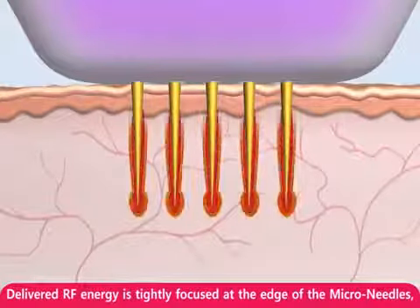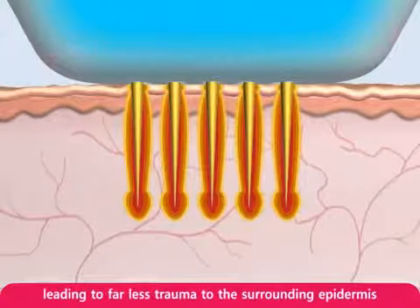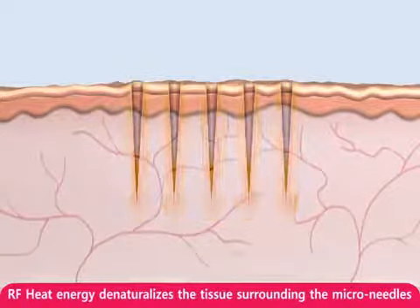Delivered RF energy is tightly focused at the edge tip of the micro-needles, leading to far less trauma to the surrounding epidermis. RF heat energy denaturalizes the tissue surrounding the micro-needles.